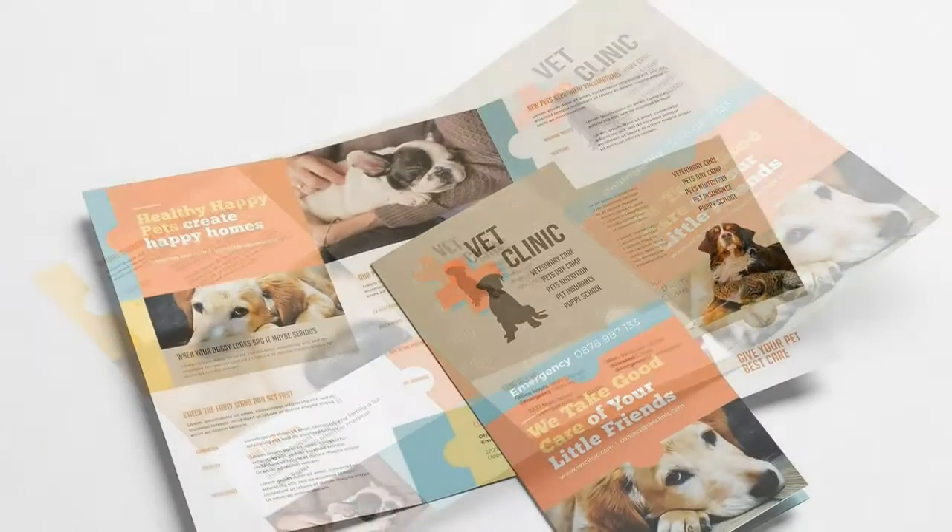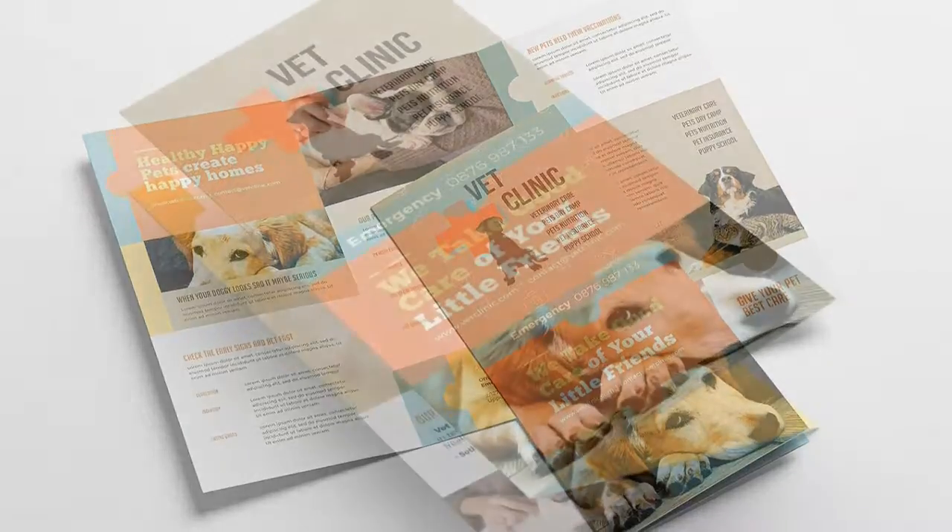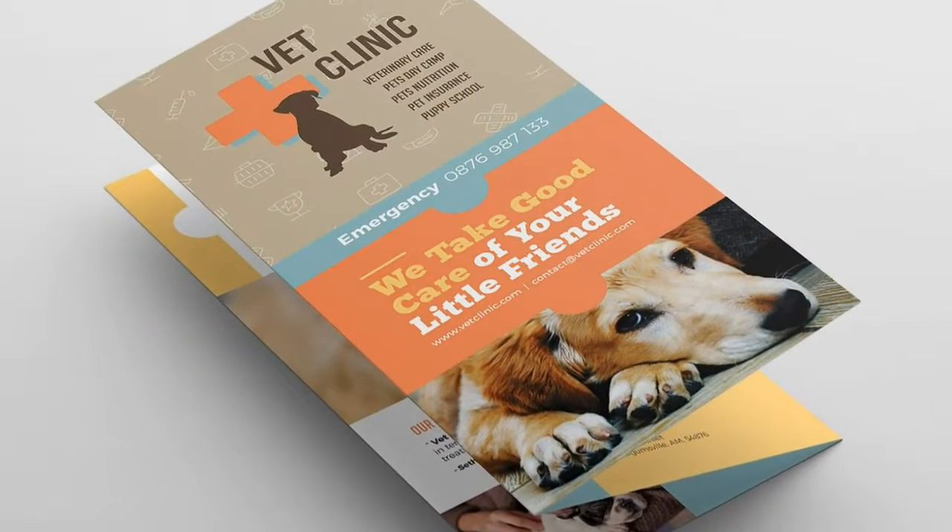Get this product in our VetClinic Trifold Templates pack here. This template is ideal for local vets, pet care businesses and dog walkers.